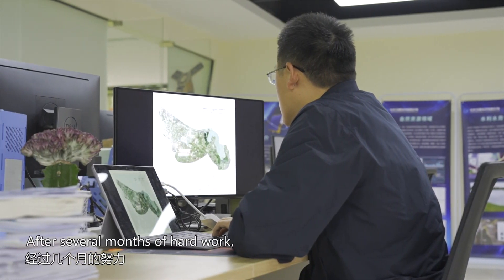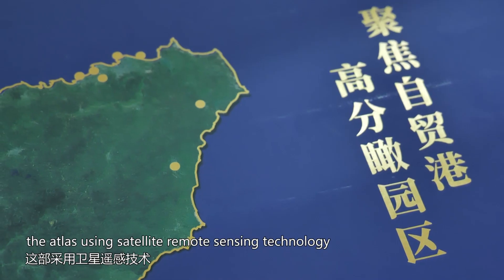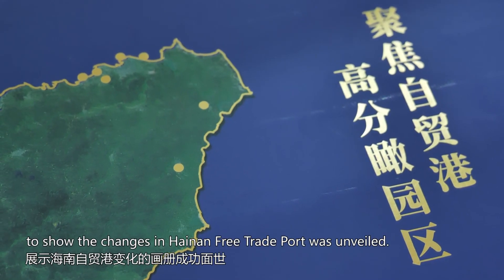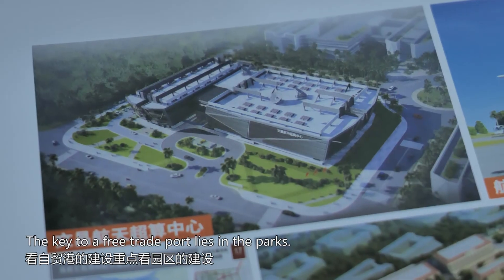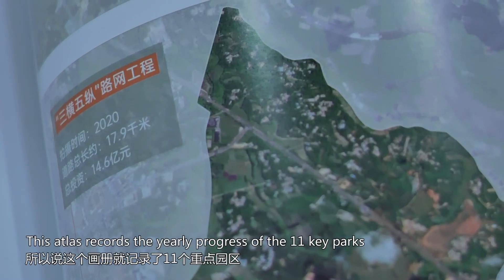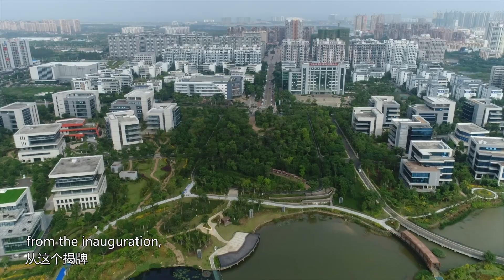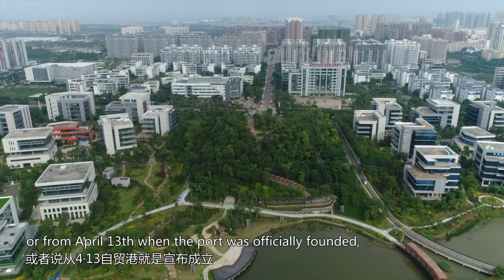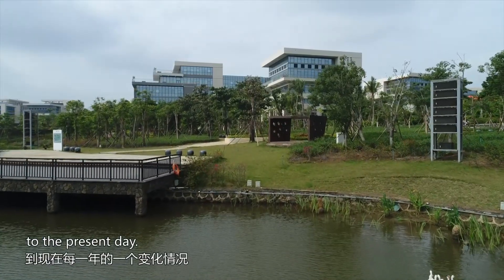After several months of hard work, the Atlas using satellite remote sensing technology to show the changes in Hainan Free Trade Port was unveiled. It records 11 key parks from the announcement of the Free Trade Port's establishment to each year's changes, and is expected to promote and advance the overall construction of the Free Trade Port going forward.